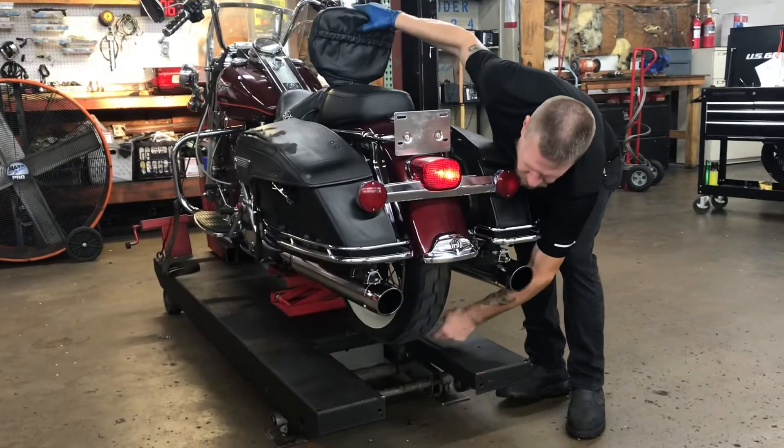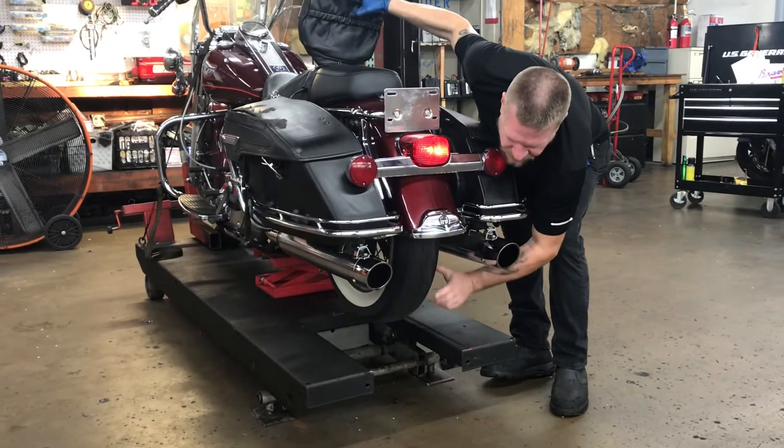The rear wheel on this unit moves freely in neutral, indicating the driveline is not damaged.